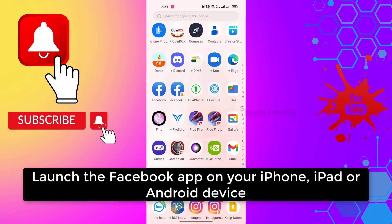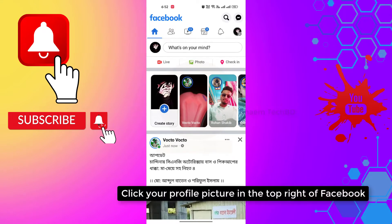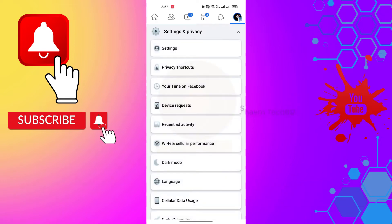Launch the Facebook app on your iPhone, iPad, or Android device. Click your profile picture in the top right of Facebook. Select Settings and Privacy, then click Settings.